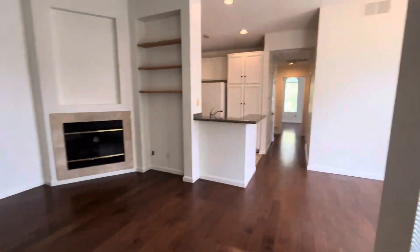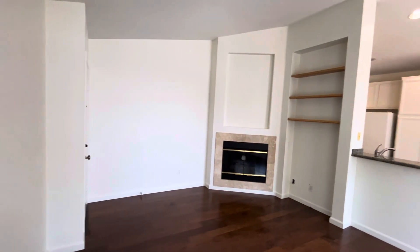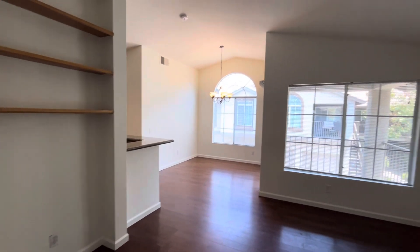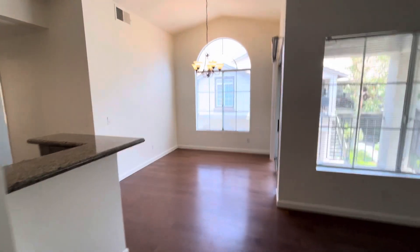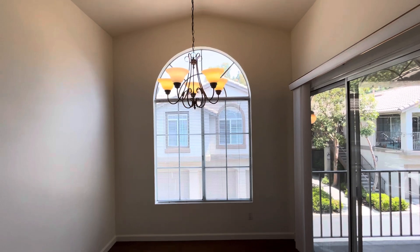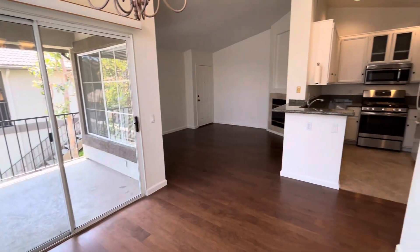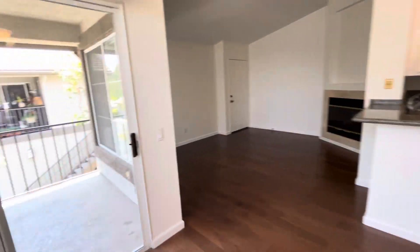As you walk in, you are greeted by the living room. That does have a fireplace, built-in shelving, and vaulted ceilings. The living room opens up to the dining room area. There's a lot of natural light in here.